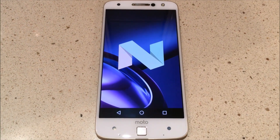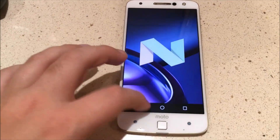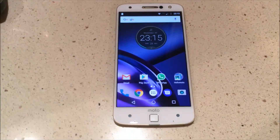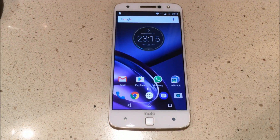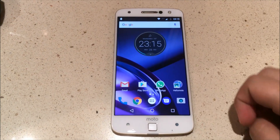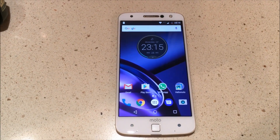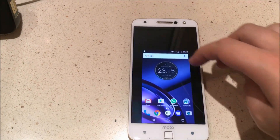Here's the new easter egg. Now let me show you two cool Moto features that Motorola has added to the phone. The first is the shrink screen — you can now shrink the screen if you want to use it with one hand or if you want a tiny screen.